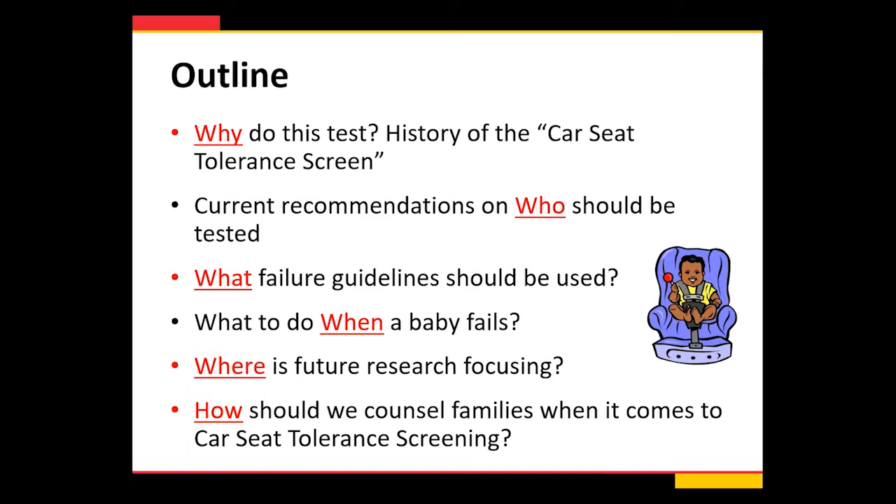Today I'm going to talk through the who, what, where, why, when, and hows of car seat tolerance screening. This includes the background and history of the car seat tolerance screen, current recommendations for who should be tested, what failure guidelines should be used, what to do when a baby fails, where future research is focusing, and how we counsel families when it comes to car seat tolerance screening.